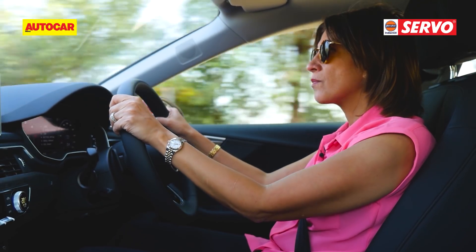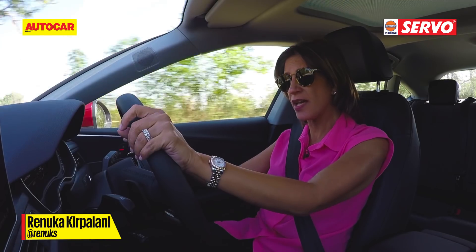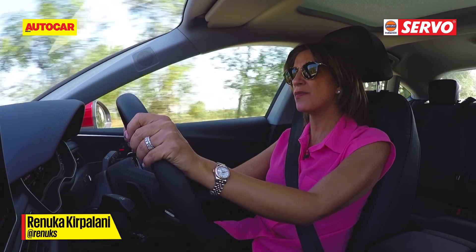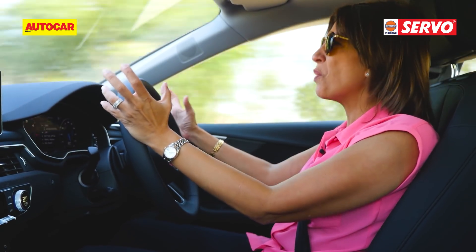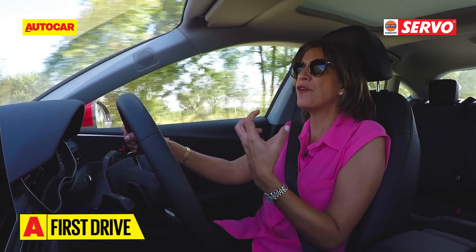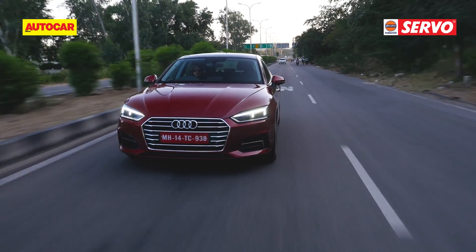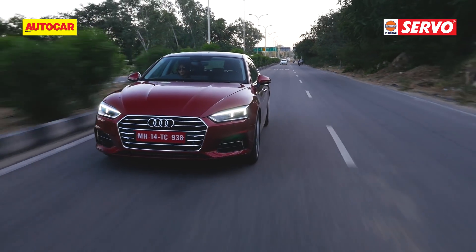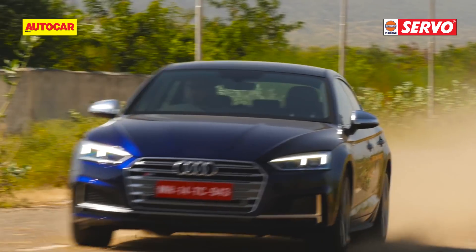If at all, it's the steering that's a little lackluster. The steering, though quite precise, actually feels light and over-assisted, and it takes away a little from the feeling — it just doesn't let you feel as connected to the road as you would like. The A5 may not be the best handling in its segment, veering on the softer side, but if you want sporty, it's really the S5 you should be looking at.